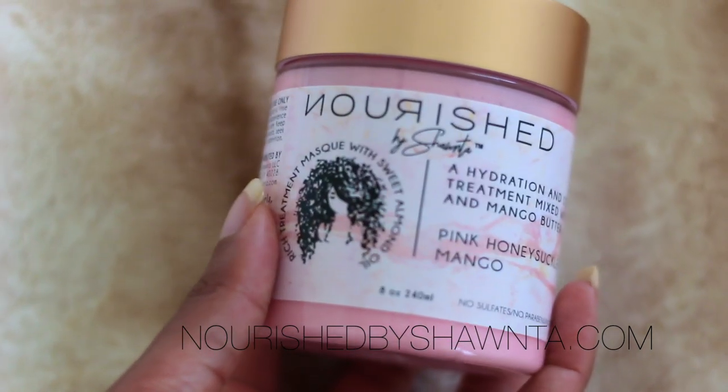For you guys who have never even known that I had a deep conditioner, let's rewind back about 10 months ago — it might even be close to a year ago. I came out with a deep conditioner and it sold out very quickly. I didn't keep it in stock for long at all. A lot of people requested I bring back the deep conditioner because they experienced such good results. I already knew it was great, I just wanted to perfect it.